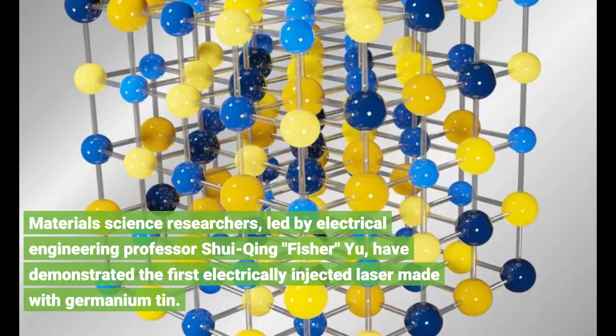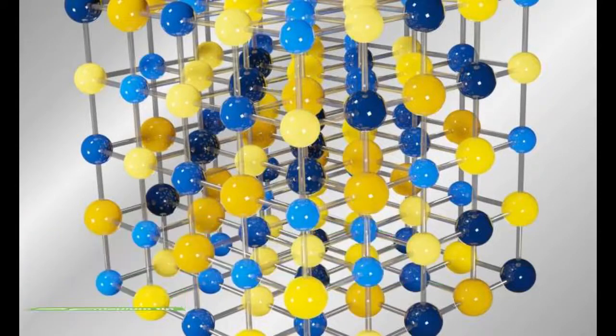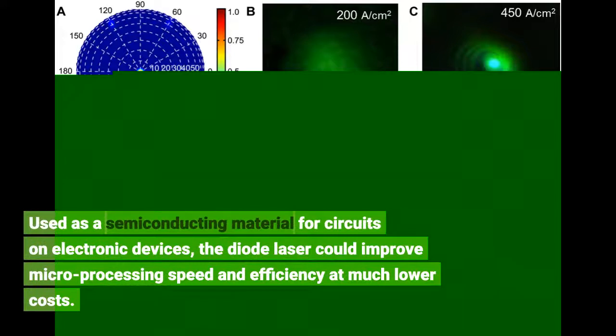Materials science researchers, led by electrical engineering professor Shui-King Fisher Yu, have demonstrated the first electrically injected laser made with germanium tin. Used as a semiconducting material for circuits on electronic devices, the diode laser could improve microprocessing speed and efficiency at much lower costs.